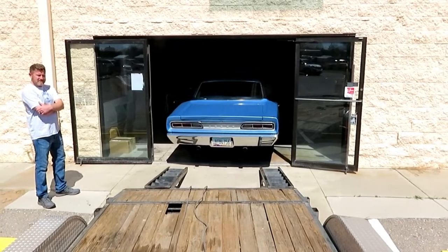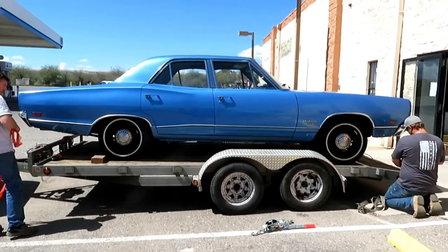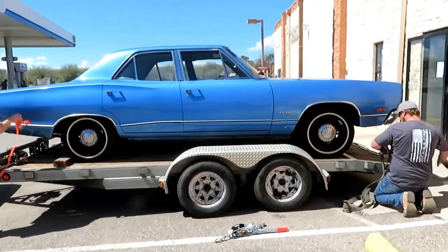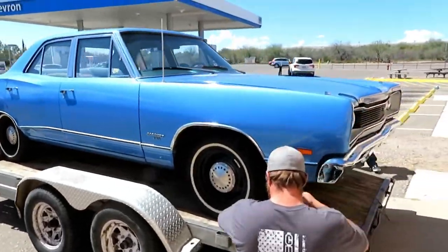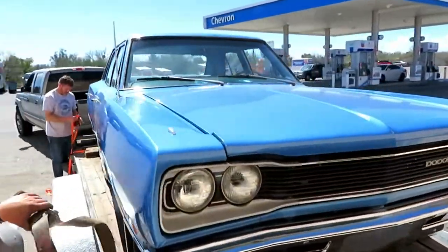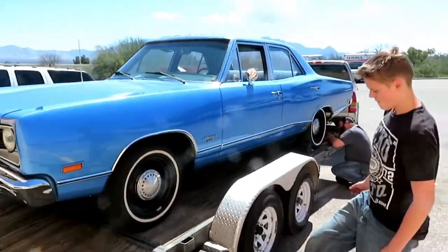Thanks to all the horsepower here — these gentlemen strapping the car down. We got it up on the trailer. We're going to transport maybe two miles and then put it in the storage unit.